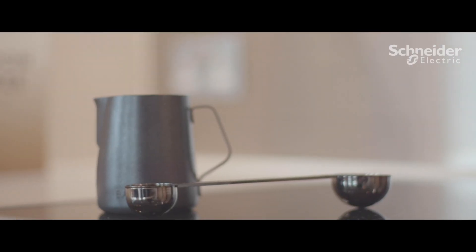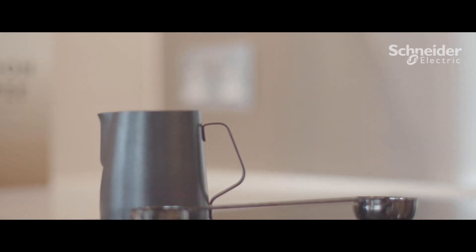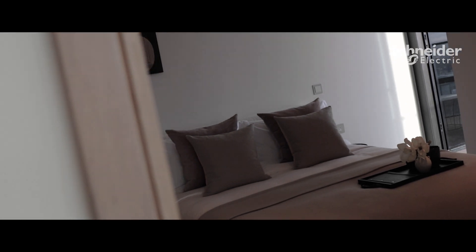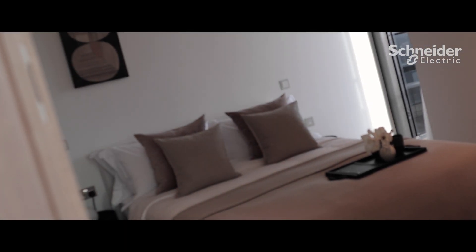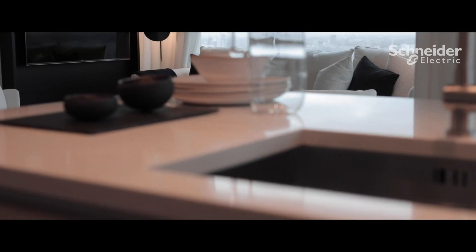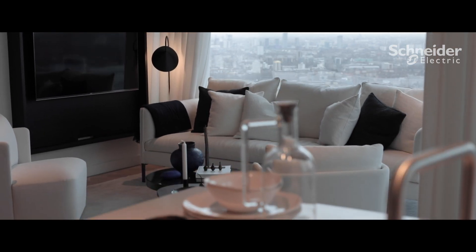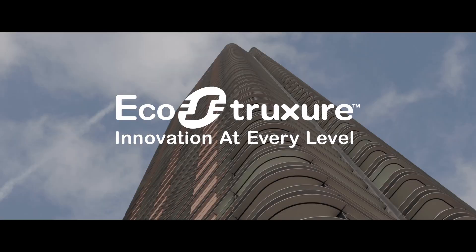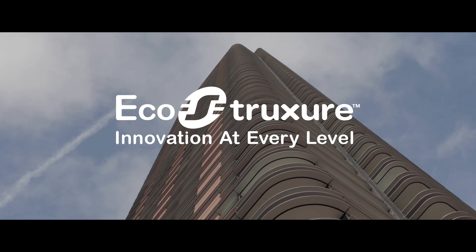Our residents are very happy with Schneider Electric's lighting control and home automation. They are very excited about using the additional features that the system can provide, by using app-based facilities and smart speakers, and we look forward to adopting more of their connected living solutions in the future.